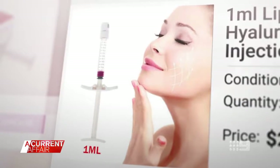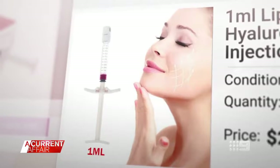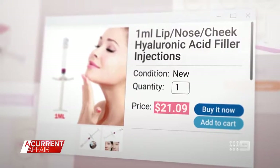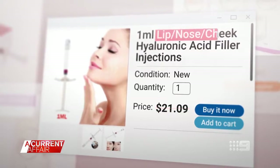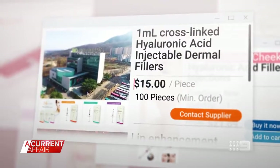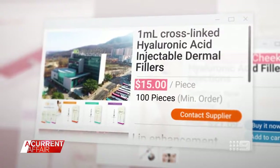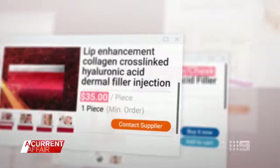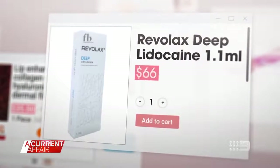Filler and the accessories needed to inject it are cheap and easy to purchase online. This website is selling one mil for $21, advertised for the lips, nose and cheeks. Another is spruiking dermal filler from just $15. The same website has another product for $35 and you'll get it within three days. Filler can also be bought online for $66.